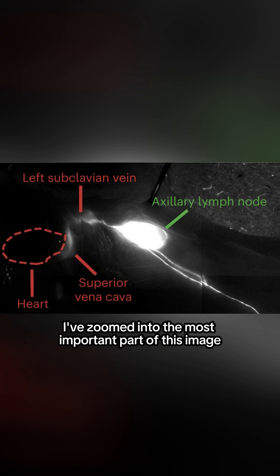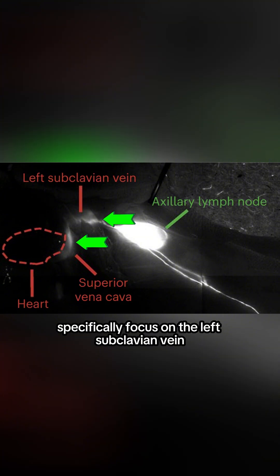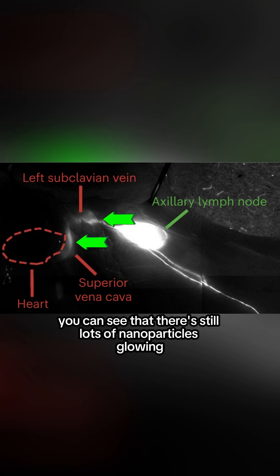More specifically, I've zoomed into the most important part of this image. This is where the lymph node is connected to the heart, specifically focused on the left subclavian vein and the superior vena cava. And though it's faint — much fainter than the rest of this image — you can see that there's still lots of nanoparticles glowing.